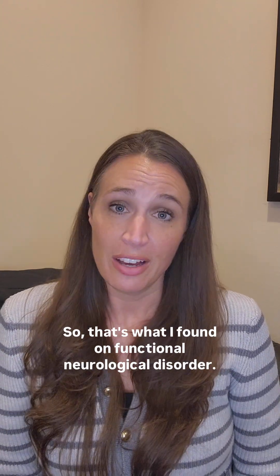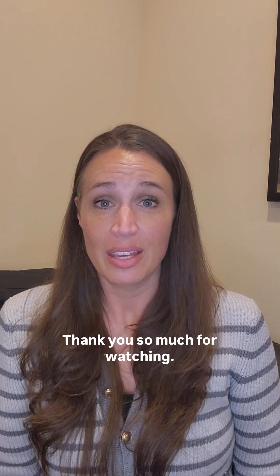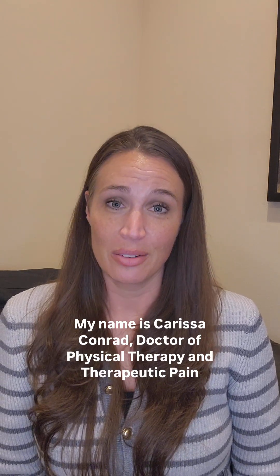So that's what I found on functional neurological disorder. Thank you so much for watching. My name is Carissa Conrad, Doctor of Physical Therapy and Therapeutic Pain Specialist, and I am the Vagus Nerve PT — we'll see you on the next one.